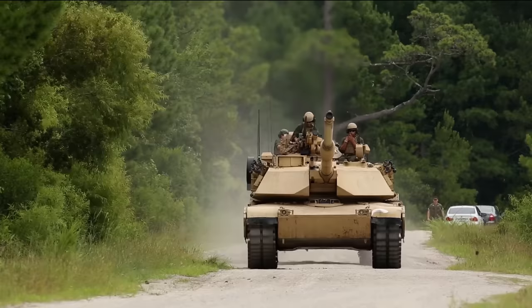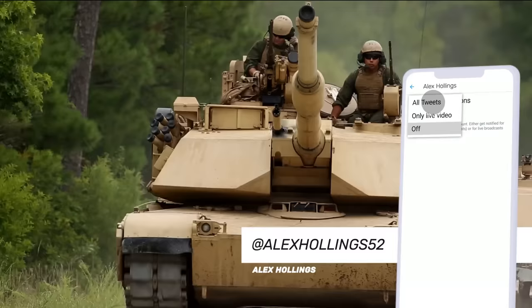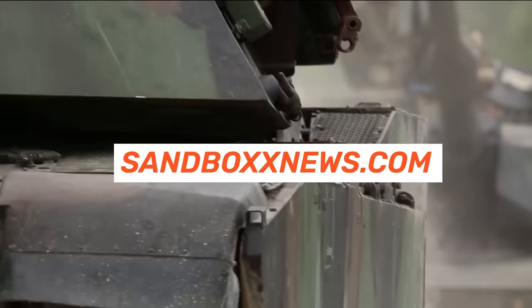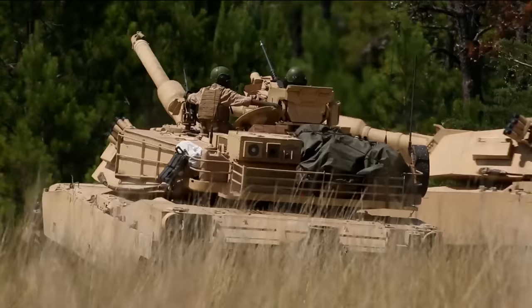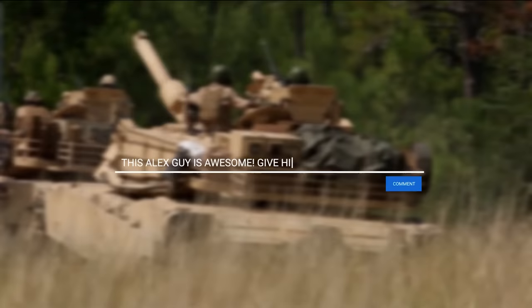And with that ends this edition of Firepower from Sandbox News. I'm Alex Hollings. I want to thank Hope Seck one more time for writing the incredible article this script was based on, as well as Hector Tinoco for doing the editing on this video. Make sure you swing by SandboxNews.com today and every day for all the latest in news, entertainment, and motivation from all around the force. If you got anything out of today's video, make sure to click like and subscribe, leave a comment so I know what to cover next, and tap that bell icon so you never miss a drop from Sandbox News.